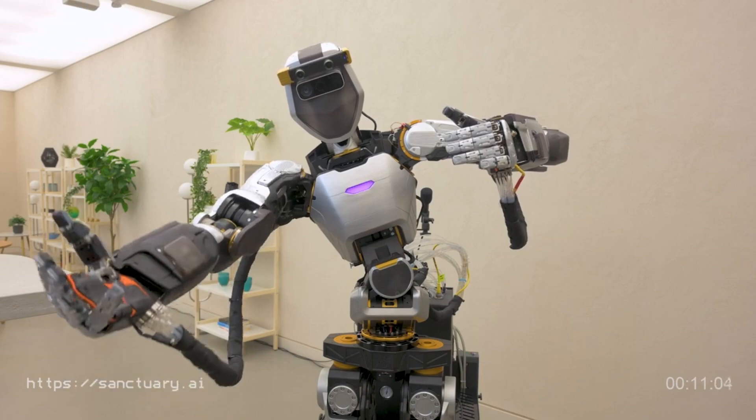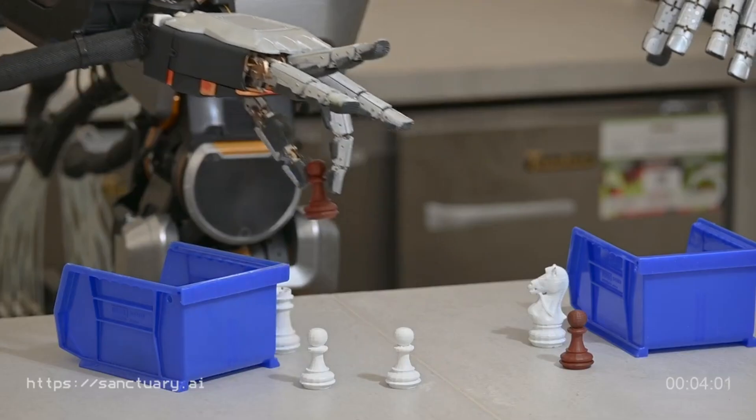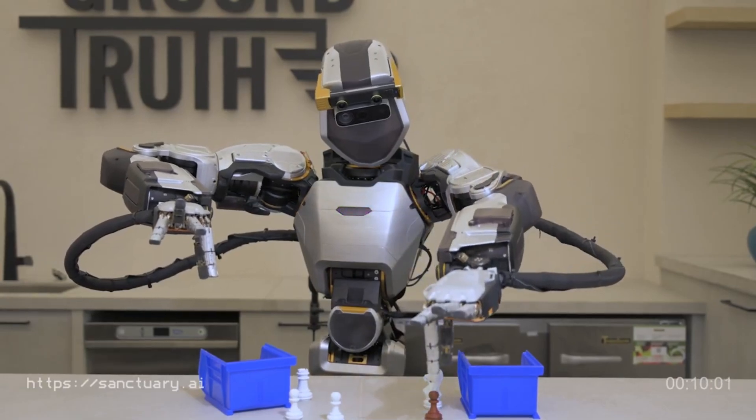New improvements have also enabled Phoenix to learn a new task in as little as 24 hours, compared to several weeks for its previous model. This is a huge leap forward in progress for Sanctuary AI and the robotics industry as a whole.